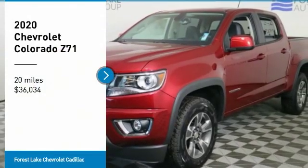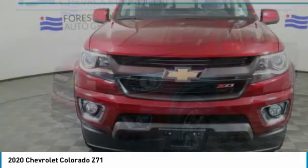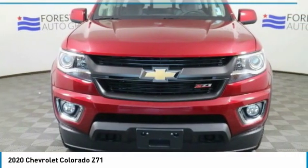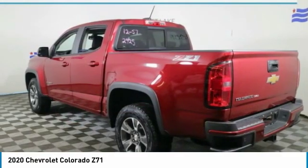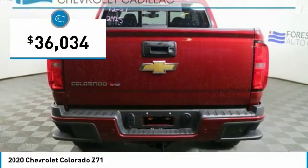Stop by and take a look at the 2020 Colorado. Great hauling capability, powerful, rugged, and a great Chevy price. Colorado is it and is priced below $40,000.